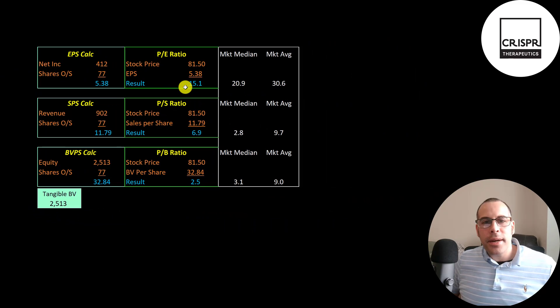Looking at their financial ratios, they have a pretty good PE of 15, which is better than the market median and average. PE is stock price over earnings per share, calculated as net income over shares outstanding. Their price-to-sales is 6.9 and their price-to-book is 2.5.